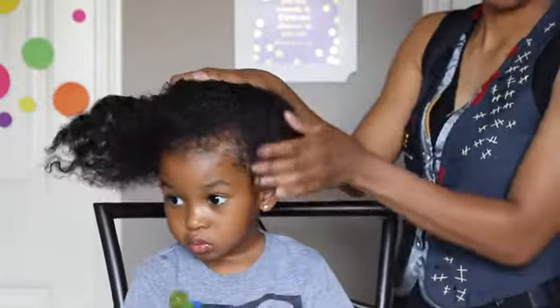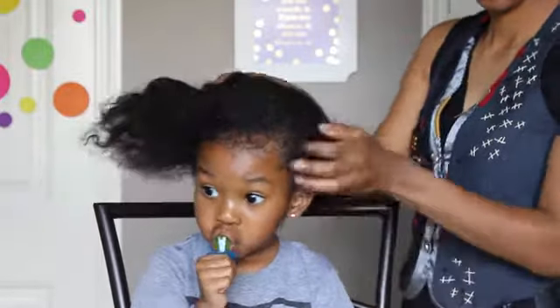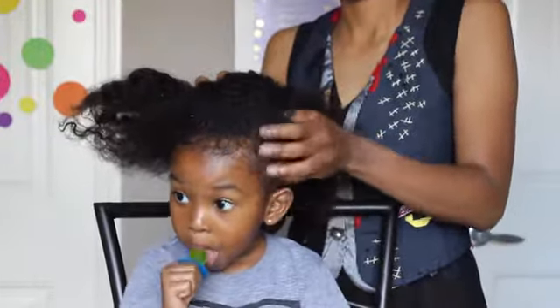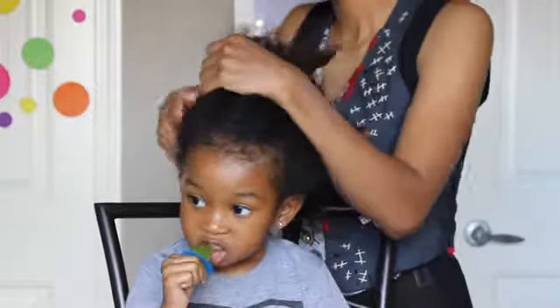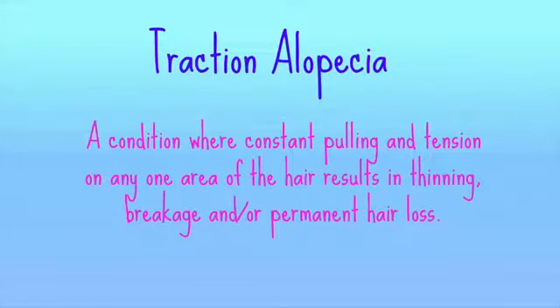My edges are pretty bad because I've done a lot of pulling and all that kind of stuff growing up and I just damaged my hair, but I don't want her to go through that. So I'm going to take special care. Now this is the number one reason I massage her scalp after a tight hairstyle: because of traction alopecia. I'm pretty sure that I have traction alopecia after researching this and looking at pictures.